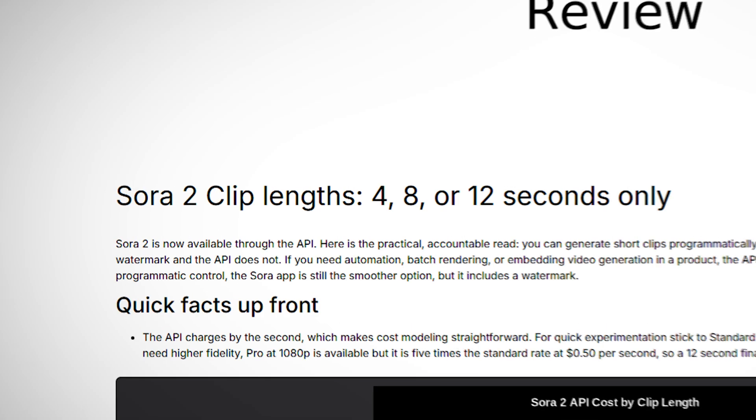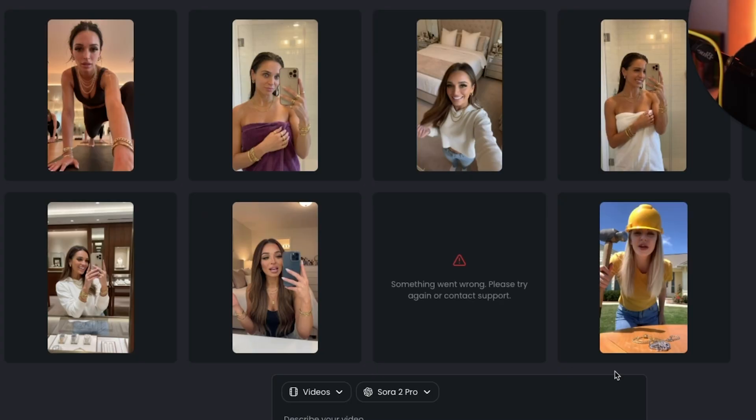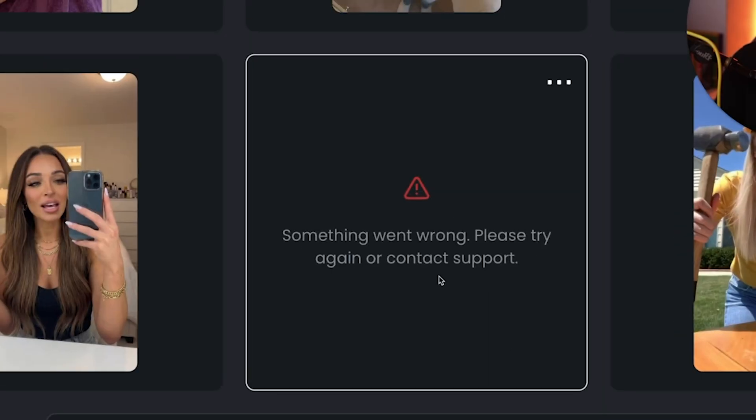But there's a massive limitation with Sora 2 Pro that many people do not know how to get over. It's why when you give a video editor all the freedom to make AI videos, they just can't get it right, which is why they don't convert. The problem is that you are limited to a 12-second video and you can't generate another video using the same consistent character — you literally get an error because that is a limitation OpenAI put into Sora 2 Pro.